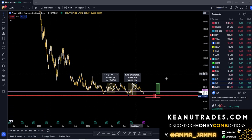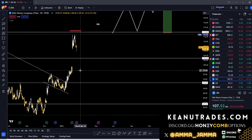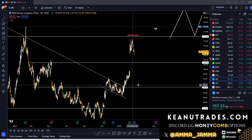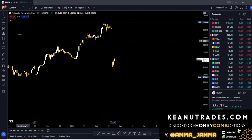What's up guys, Samma Jamma here. I'm going to go over a swing trade recap from this week. First on the list we've got PANW.